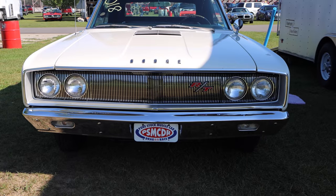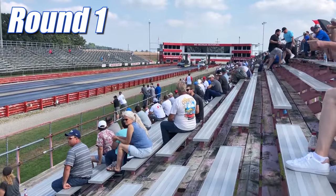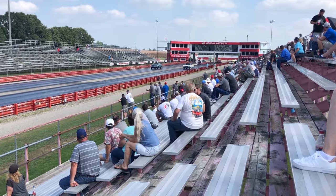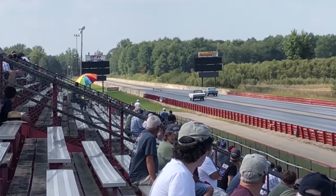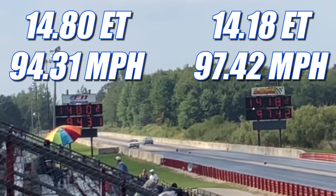Let's see what our featured cars will run today. In the first round, it's the Chevelle that takes home the win, running 14.18 seconds at 97.42 miles per hour. In the other lane, the Coronet ran 14.80 seconds at 94.31 miles per hour.